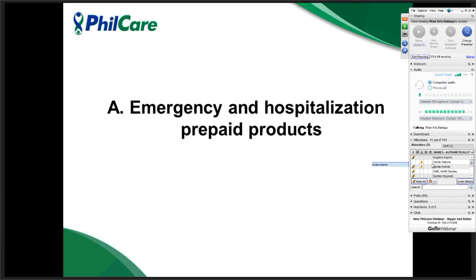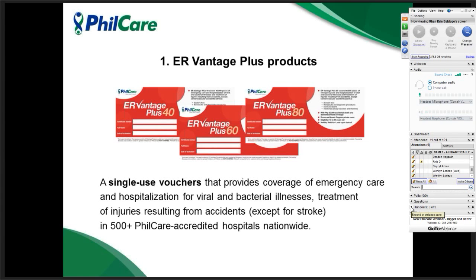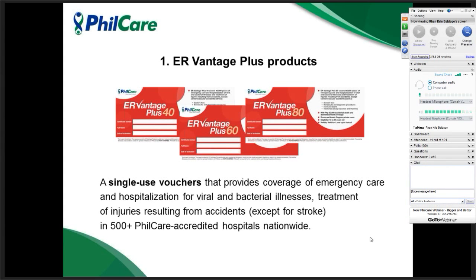We have three variants of ERVantage Plus, and these are separated into two types: ERVantage for kids and for adults. This is no longer a card type — the customer will no longer receive a physical card. It is a voucher or PDF file form, which they will present to an accredited hospital with a valid ID during service availment.